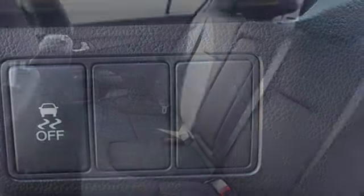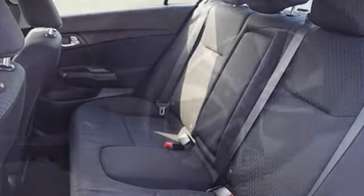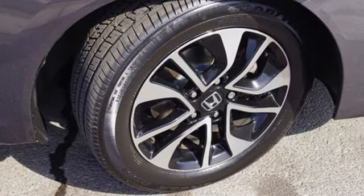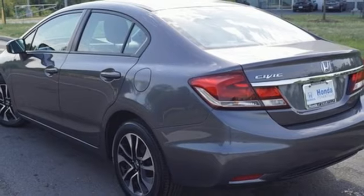Bluetooth wireless audio streaming, Bluetooth hands-free link, manual tilting steering column, doors and push button start proximity key.